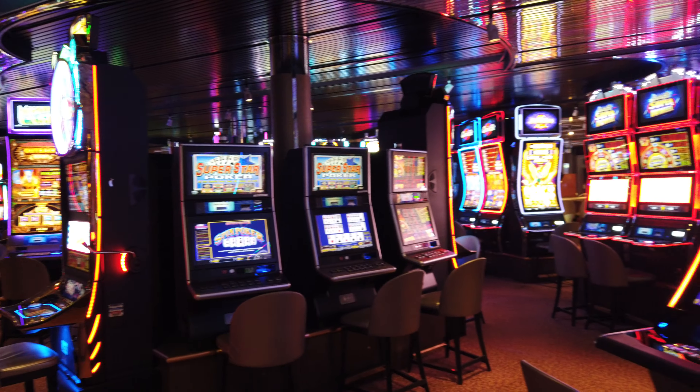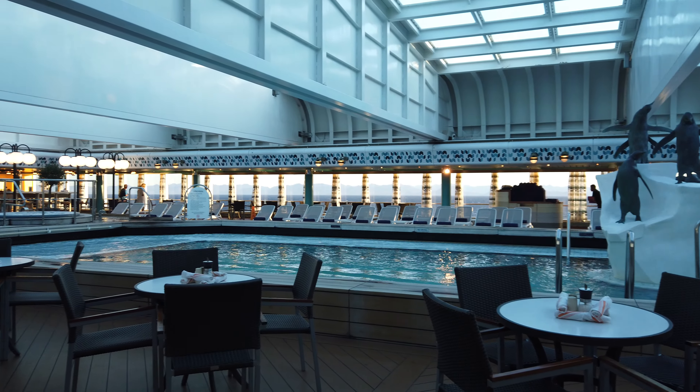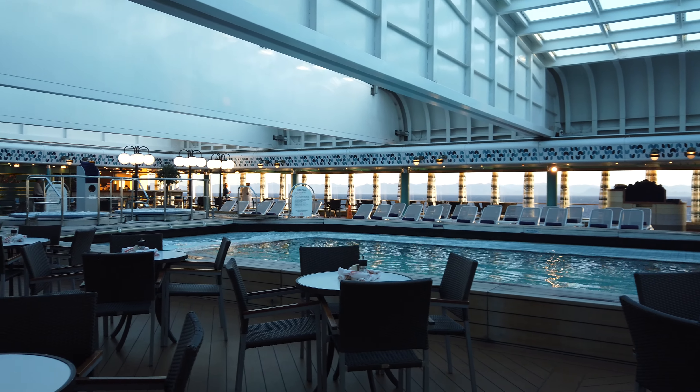Holland America even has the most permits for Glacier Bay. We love how they're committed to making the destination their prime focus when it comes to Alaska, all while making sure their customer service is top-notch.